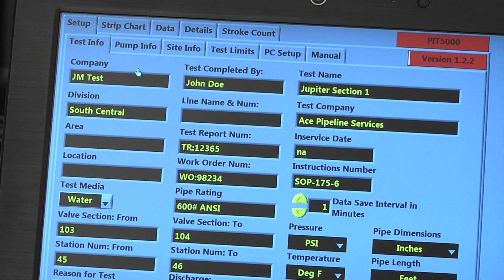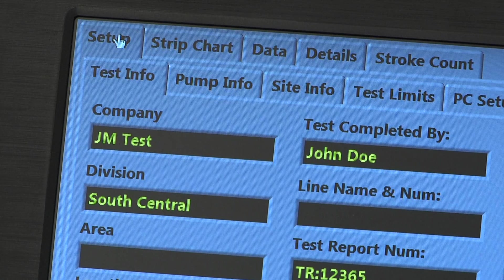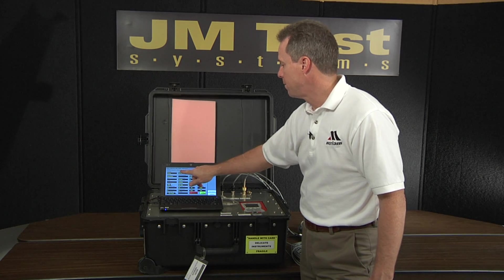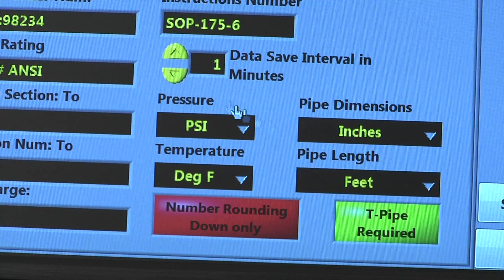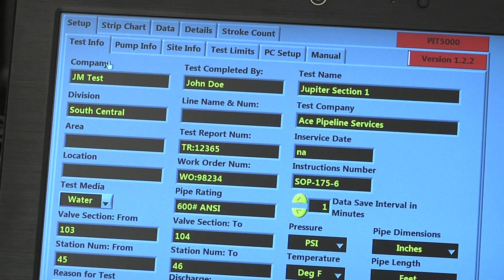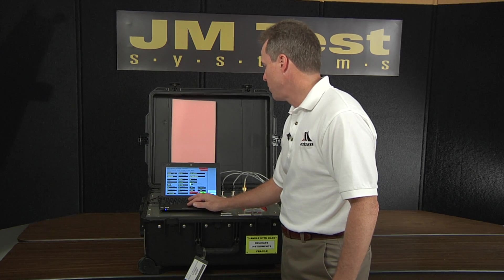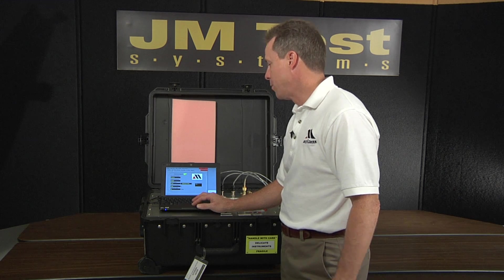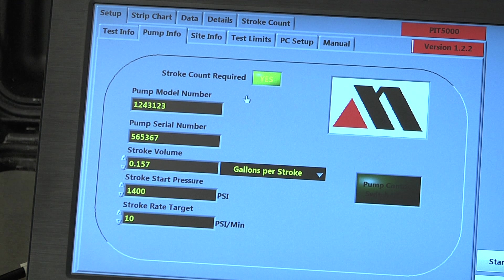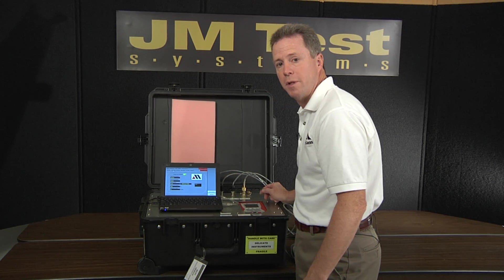The software is organized into different tab structures. The first tab is called Setup, which is for setting up your test. There are a group of sub-tabs under Setup that include Test Info and Pump Info — the standard information you'll need to document your test. Under Test Information, it includes a place for the company name, who completed the test, dates, what the test media is, and things like that. For pump information, we can capture the serial number and model number of the pump, the volume per stroke of the pump, and some other information. If you're using a stroke counter, we also include a dummy light here for troubleshooting the circuit out to the counter.